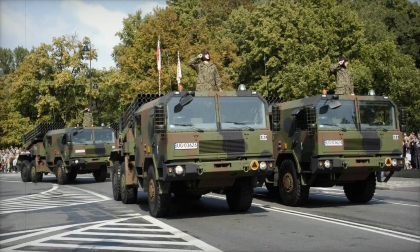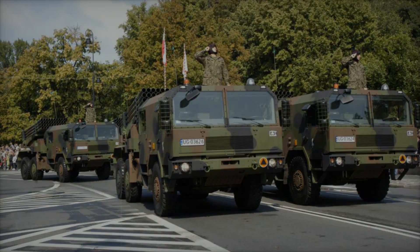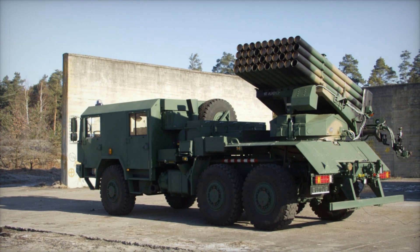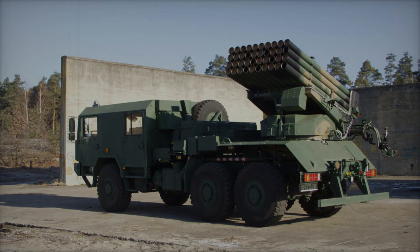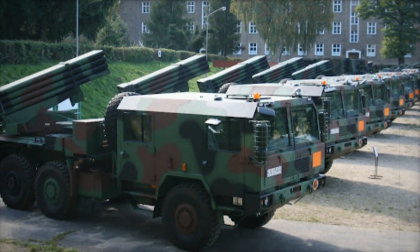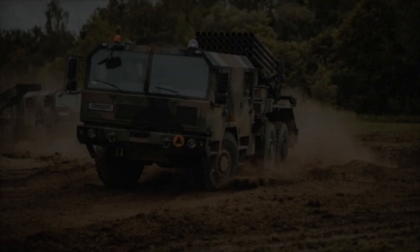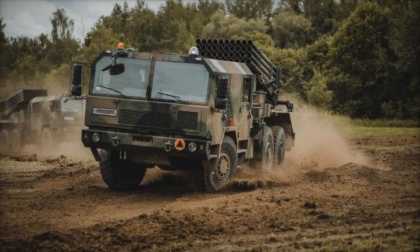Imagine what the future holds for systems like the Langusta. As technology evolves, so too will the capabilities of this remarkable weapon — from smarter rockets to advanced targeting systems, the possibilities are endless. In the end, the WR-40 Langusta isn't just a weapon. It's a story of resilience, innovation, and the pursuit of excellence — proof that even the most enduring legacies can be transformed into something extraordinary.